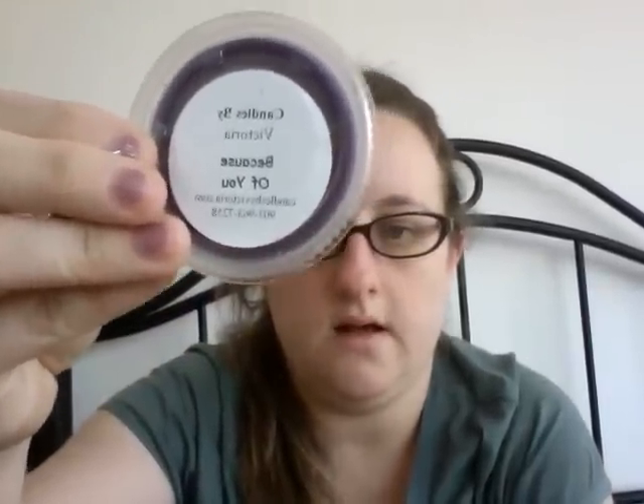The third one I got was 'Because of You,' and this is the Kelly Clarkson one. This one is really good — it really reminds me of Love Potion Number Nine. There's lang lang with jasmine and rose with a musk undertone. Right now I'm getting a musky, almost like a musky vanilla, which is very pretty. So those are the three Diva collection ones that I got.